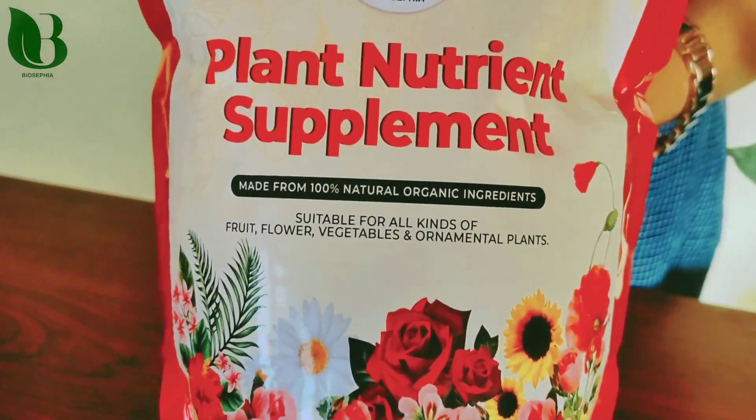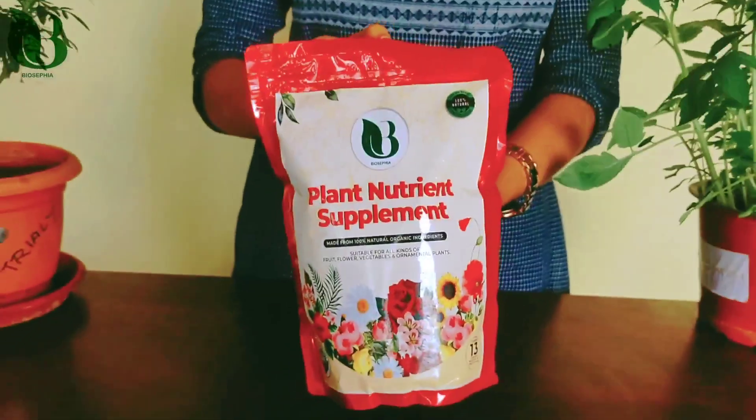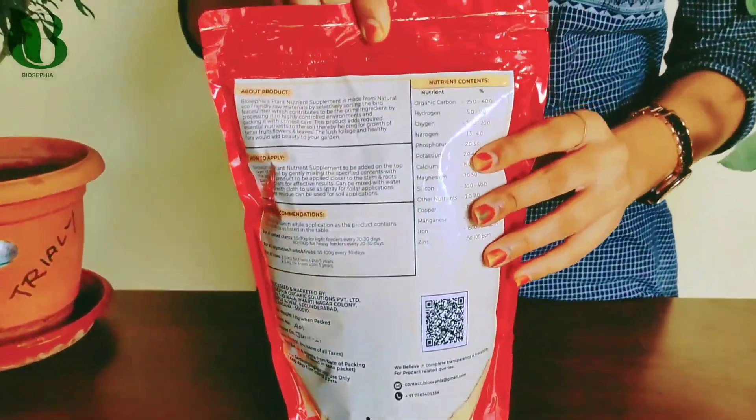I am going to grow vegetables, fruits, flowers, and ornamental plants. I am going to show you the 13 essential nutrients in this plant.